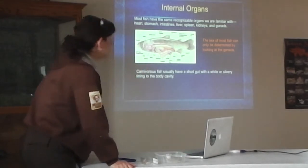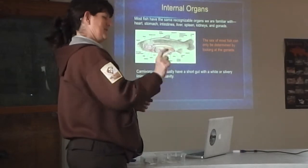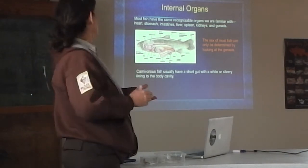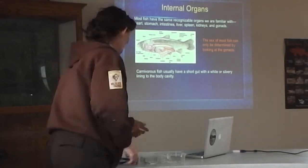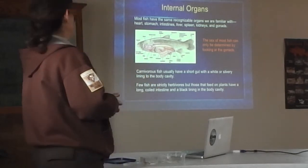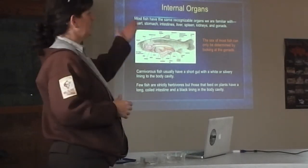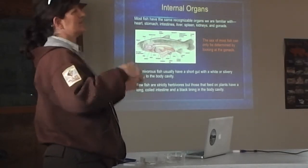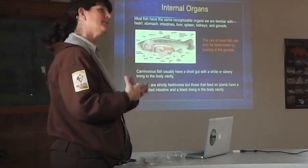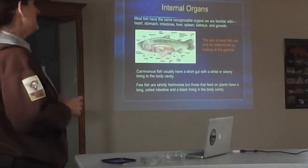Interestingly, if you end up using a dichotomous key to identify a fish — mostly the small minnows — you'll come to a section that asks whether it has a short gut with a white or silvery lining to the body cavity, or a long gut that's coiled and black. Carnivorous fish usually have a short gut because it doesn't take as much to digest meat as it does to digest plants. Herbivorous fish have that long coiled gut — like cows have four stomachs. The black lining helps digest plant material a little better because a little extra heat aids digestion.